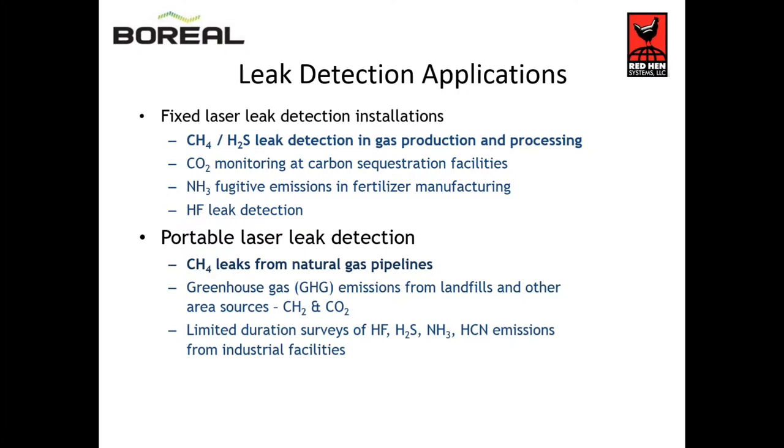For portable systems, we can mount these to airplanes, Bell 206s, A-STARs, Robinson R44s, and some other airplanes. Most of the work we do for airborne systems is for methane. We do ground-based surveys for methane and CO2. We can also do other gases such as ammonia and H2S.